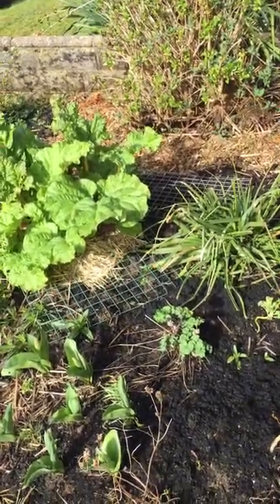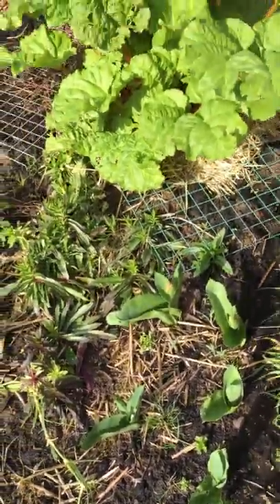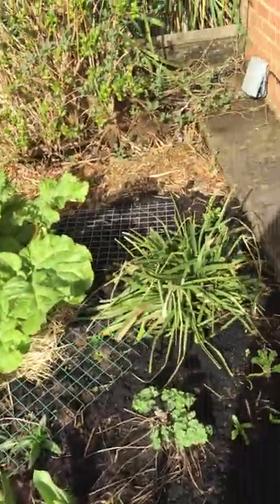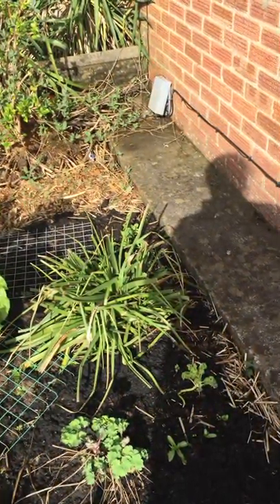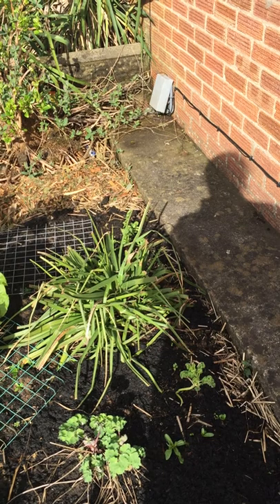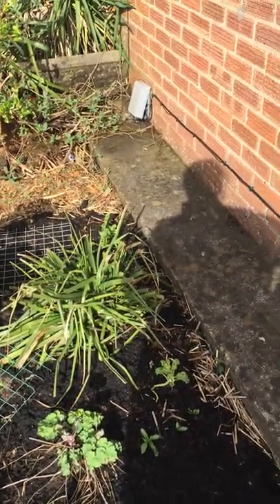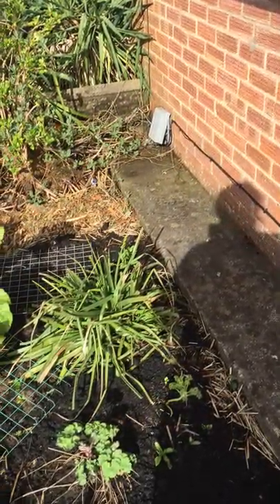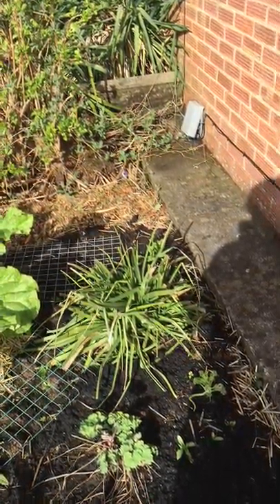I'll get to them in a minute. The tulips are now starting to get ready to flower, so I'm really excited about that. We have some nasty beetles coming up on the Red Hot Pokers — they're tiny little shiny black and green beetles. They are not a good beetle to have in the garden. However, I'm leaving them there and letting nature do its thing.